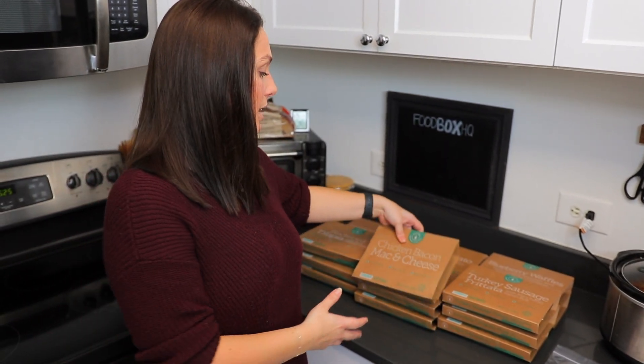We're going to do a taste test of one of these lunches. We're actually going to check out this chicken and bacon mac and cheese, because I can't resist a mac and cheese and I'm very curious how this tastes. So let's get cooking.